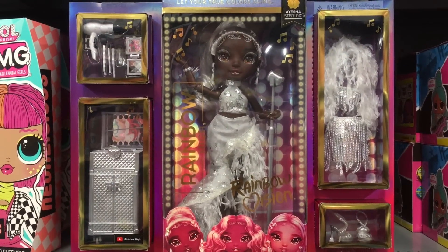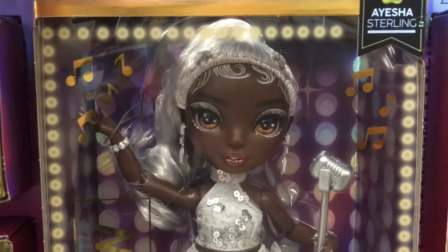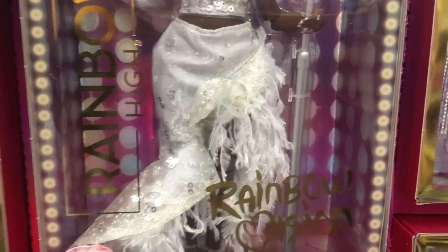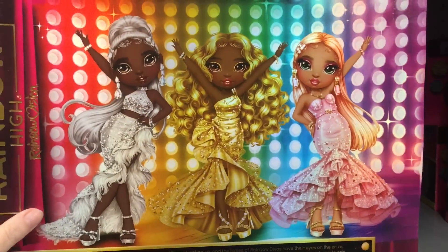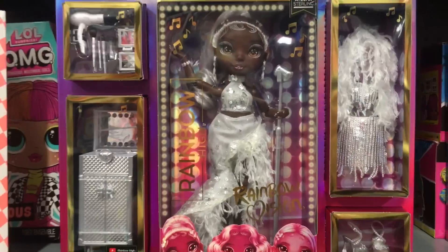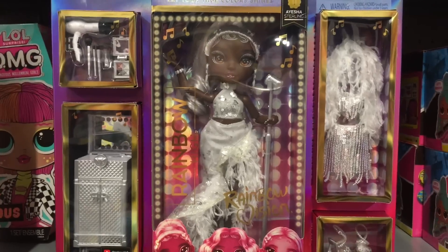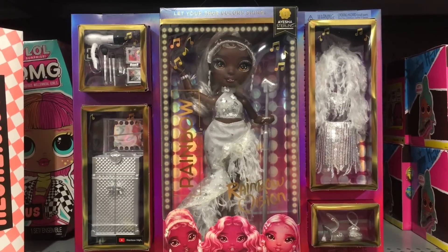Down the doll aisle they actually have one of the new Shadow High dolls. This is Aisha Sterling — wow, she's really pretty with a very fancy, elaborate outfit. There are three in that glamour line. I love her outfit and the color combination. Still a really big fan of Shadow High. Last week we found the rock band.